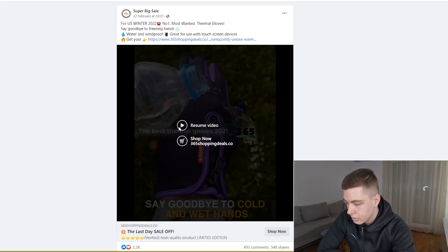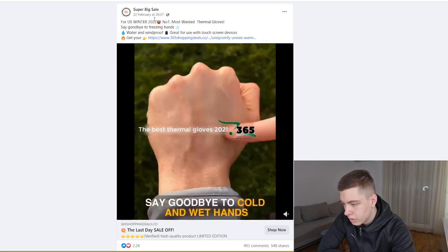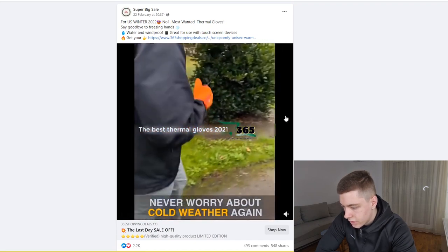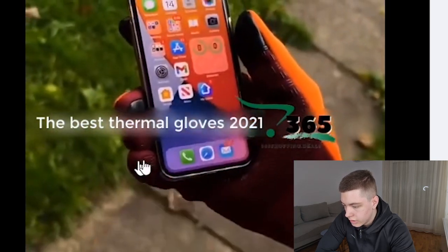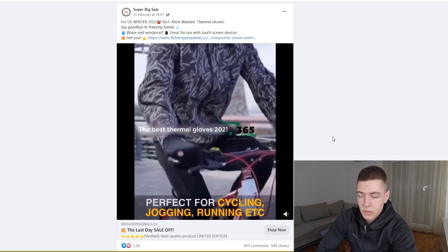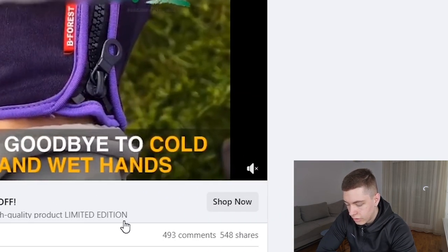Let me show you the video — it's been posted on the 22nd of February. As you can see, the content itself is not bad, but there's a watermark here and a blur as well, which is pretty weird and definitely doesn't look the best. I'm sure you guys can make something way better than this. The engagement is good: 2.2k likes, 500 comments, and 500 shares, which is really good.